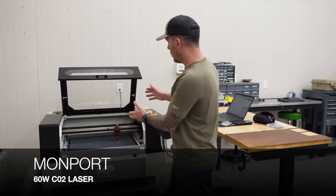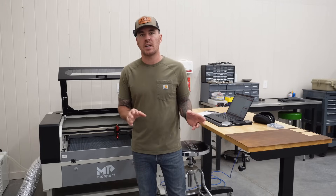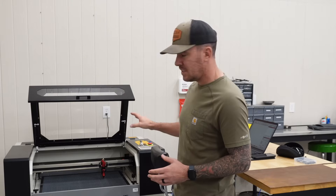All right, today's video we are back on the Monport 60W CO2 laser. I haven't had a whole lot of time to spend with this thing, but I'm pretty excited to use it because this thing — it's badass.